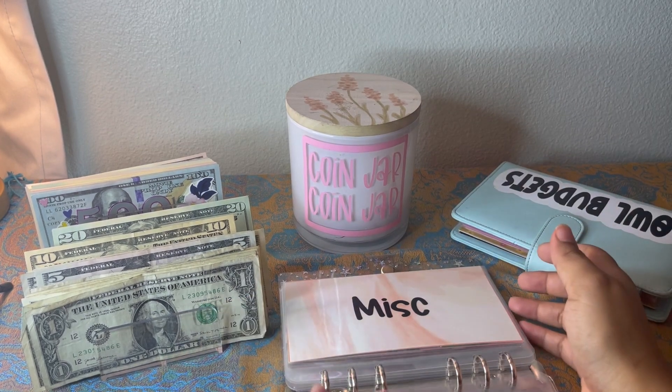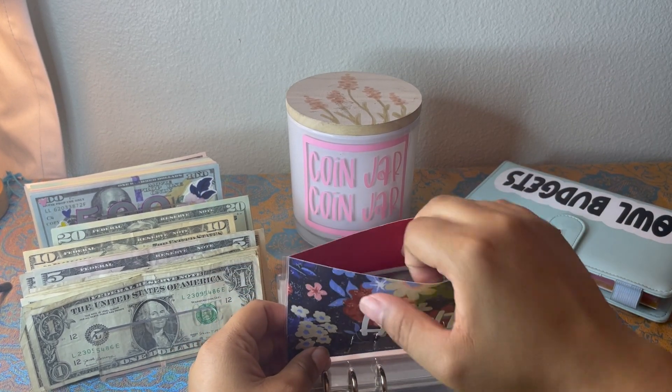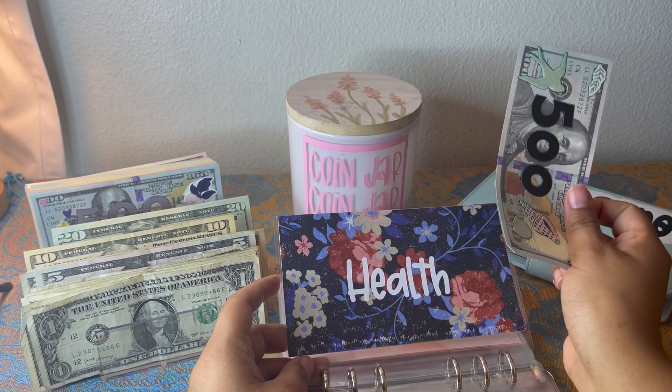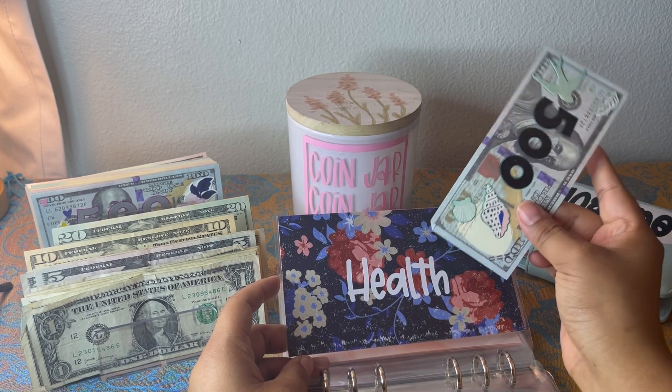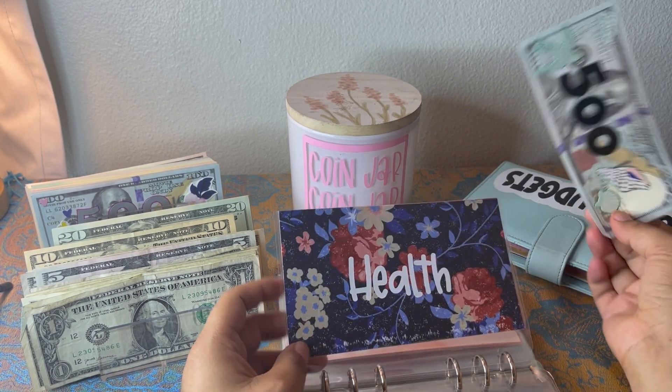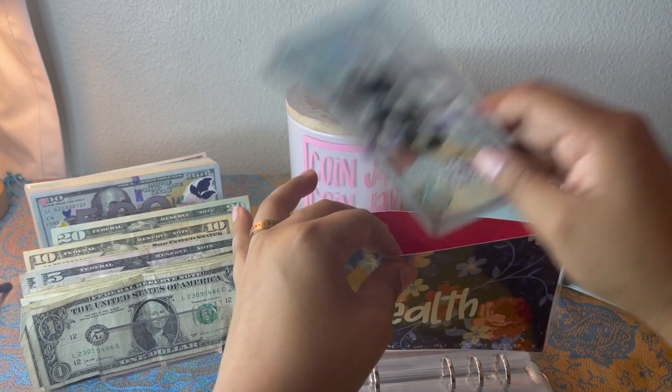Health — I wanted to mention I now only have $500 in health, because I needed $200 so I just put that into my checking account. My goal for health is really only $500 and I had $700 in there.